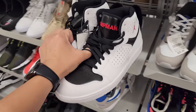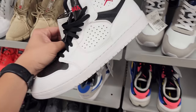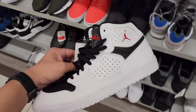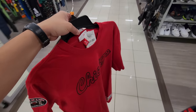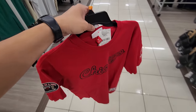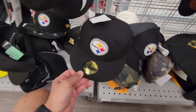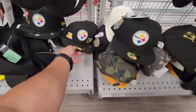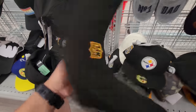Got some Jordan Access shoes — $50, but we've seen these cheaper at the outlets. Let me pay for these two items and then go hit up another spot. They got Pittsburgh hats — fitted too. New Era fitted caps — these are actually fire.